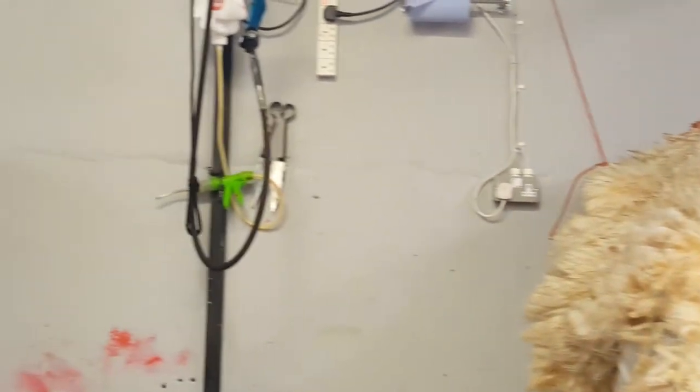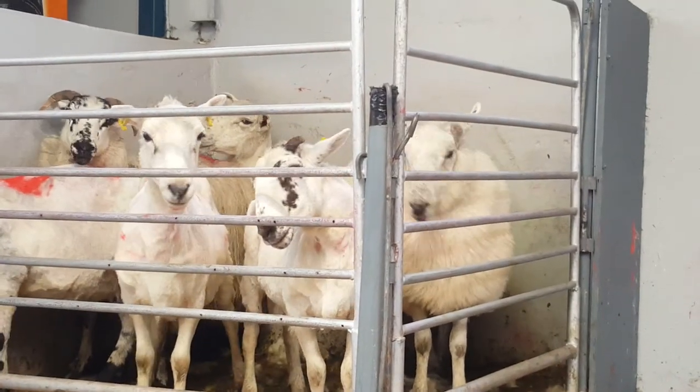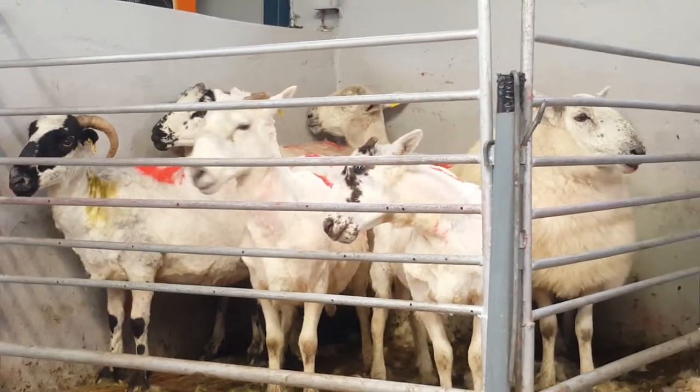Years ago, when we sheared the sheep, we got eight to ten dollars for every sheep. Today you get about two dollars. So there's a lot less demand nowadays for wool throughout the world.